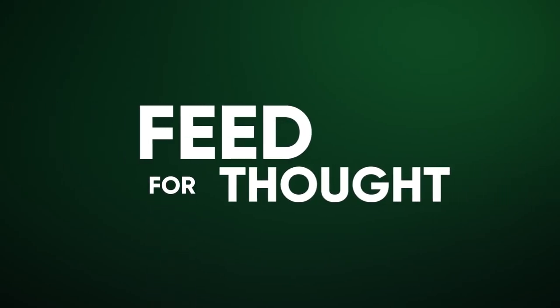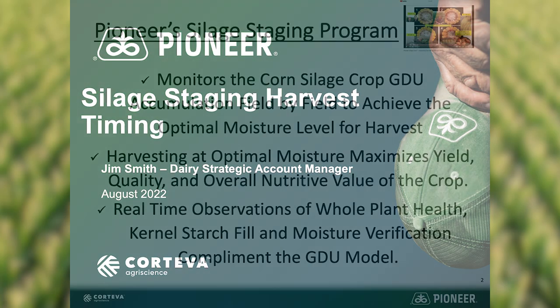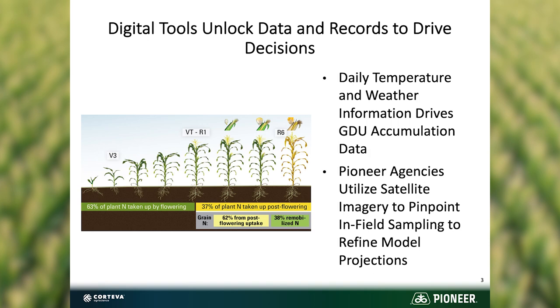Hi and welcome back to the Silage Zone. I want to make you aware of a program being offered this fall for silage staging. Pioneer, through your Pioneer Seed Agency, is offering a service facilitated by our Granular Pro Services group, where we gather information up front on Pioneer Hybrid, planting date, and field location.